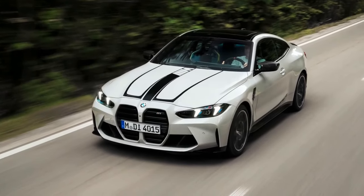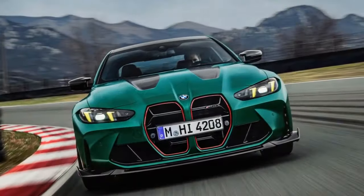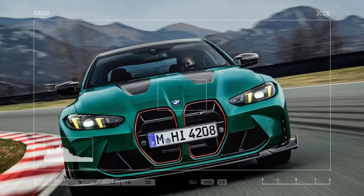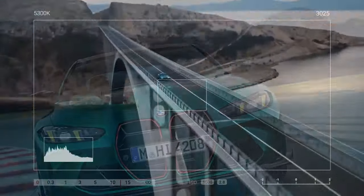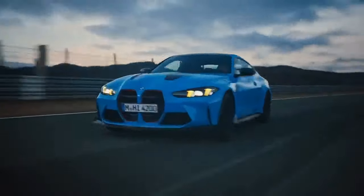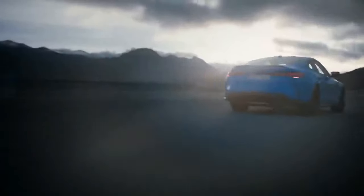Given that the mechanically similar M3 CS sedan achieved 60 miles per hour in just 2.7 seconds, BMW's figures might be conservative. To enhance the CS's performance, BMW increased the maximum boost pressure to 30.5 psi, adding 20 horsepower, and reduced the car's weight by over 70 pounds.